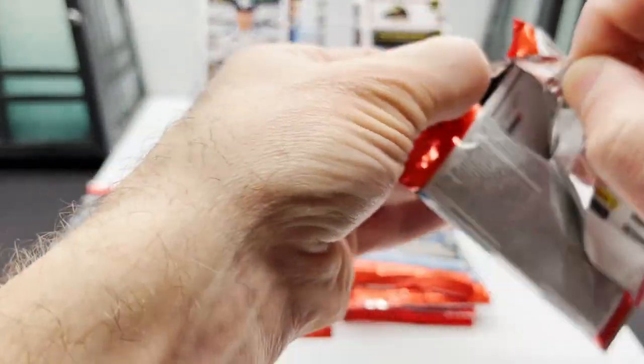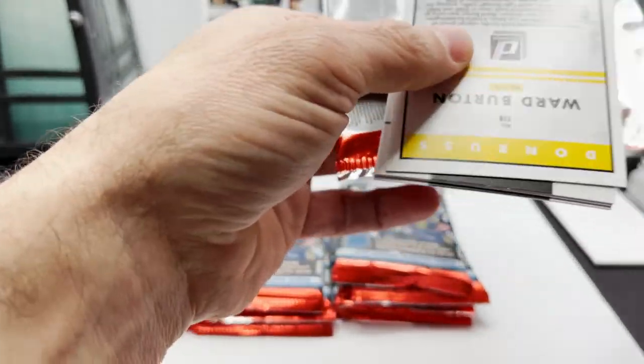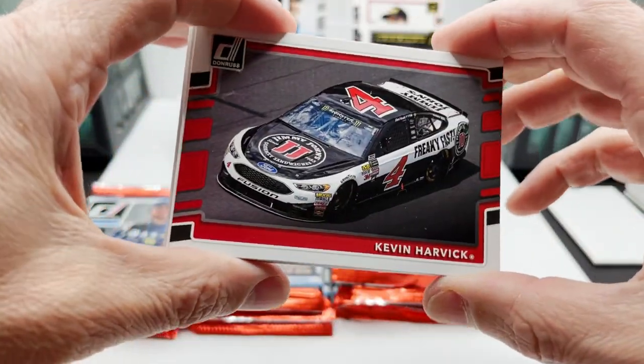I don't mind when the packs are a little bit more difficult to open — the smooth, easy-tearing ones I don't know about those. Okay, so Kevin Harvick.